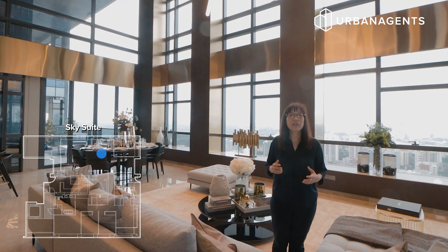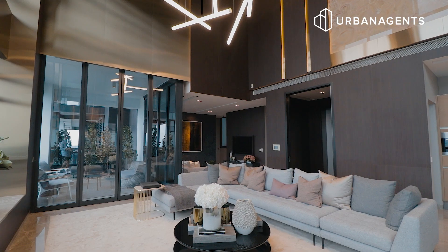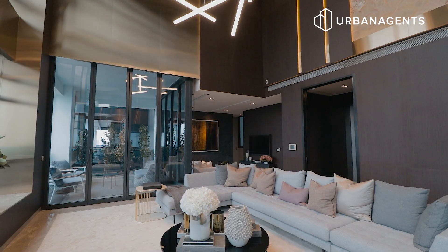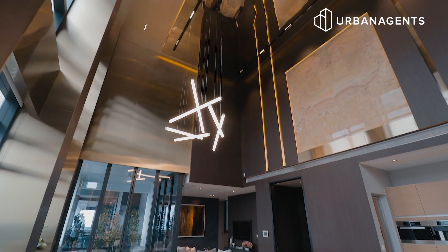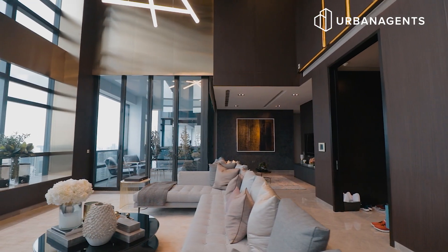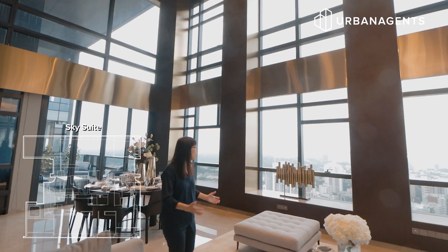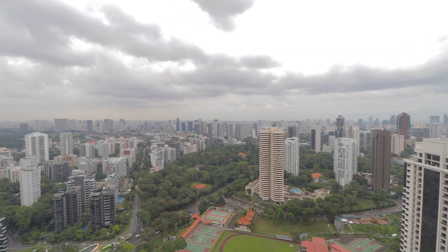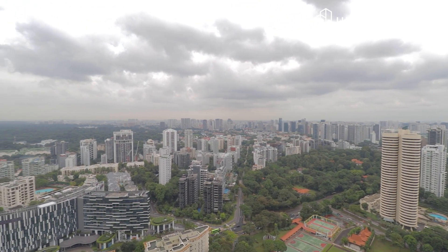We are at the second unit in Novel 18 — this is the Sky Villa, 4,306 square feet and 4 bedrooms. As you walk in from your private lift, the first thing that greets you is this 7.9-metre ceiling, giving you a very vast and open feeling. While sitting at your sofa overlooking the view outside, you have a 180-degree splendid view of the Singapore skyline.